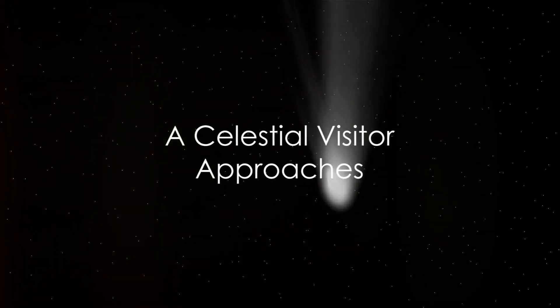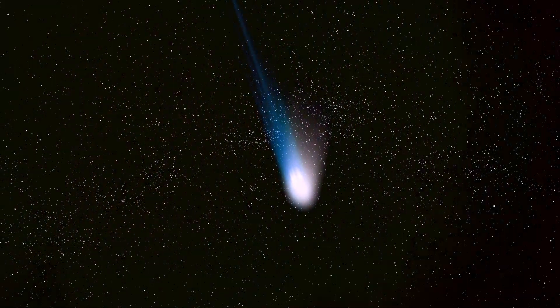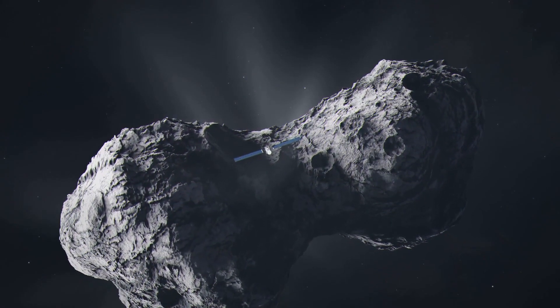Have you ever witnessed a celestial phenomenon? Prepare for an interstellar spectacle as a uniquely horned celestial visitor, the comet 12P-Ponce Brooks, also known as the Devil Comet, makes its way through the inner solar system.